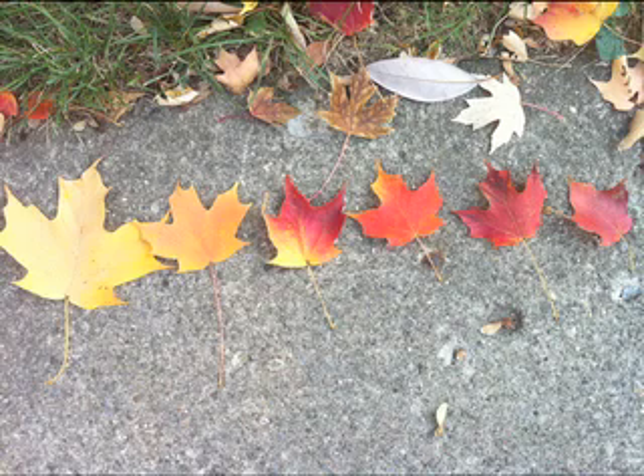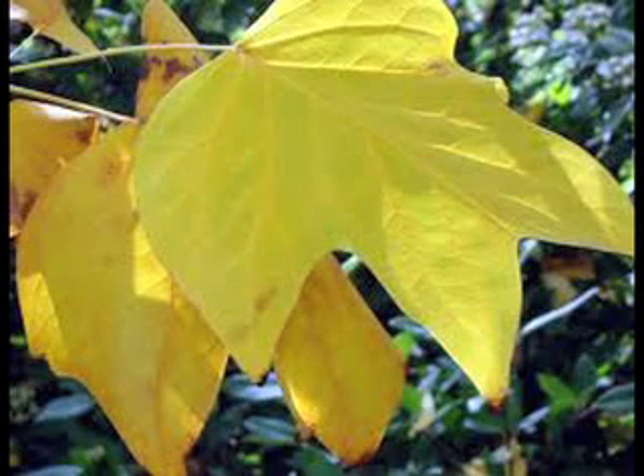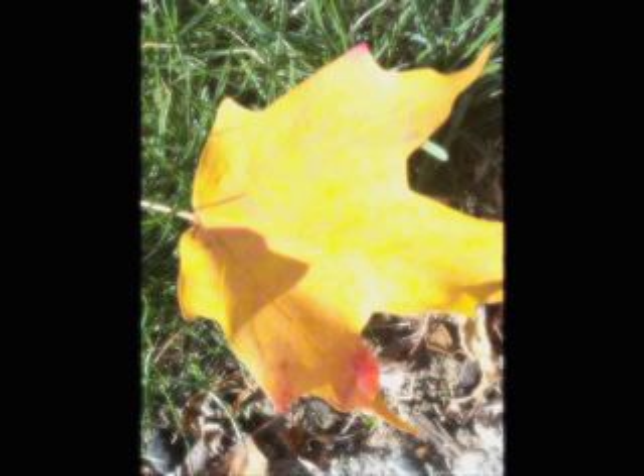In the warmer seasons, chlorophyll is busy catching sunlight and using it for energy to make their food. Leaves use this energy to change water from the ground and carbon dioxide from the air into glucose or sugar, which is food for trees. Since chlorophyll is so busy at work during these months, the green color covers up the other colors in the leaves.